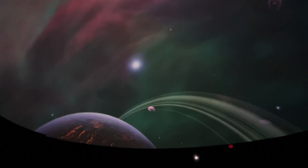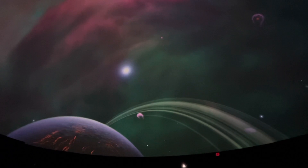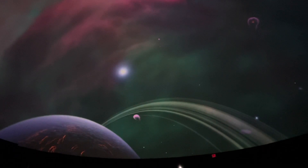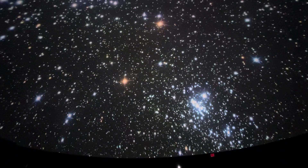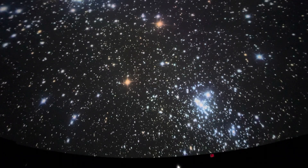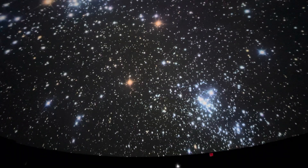From a planet within this stellar nursery, brilliant young blue stars would dot the sky, shining like celestial gems against the surrounding gaseous clouds. Five times more distant than the Orion Nebula, this is the famous double cluster in Perseus. The clusters are about 300 light-years apart, with young stars no more than 14 million years old.